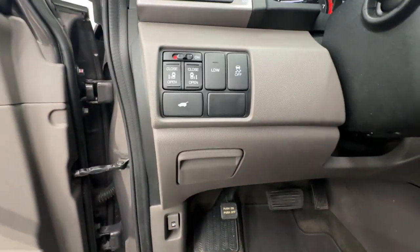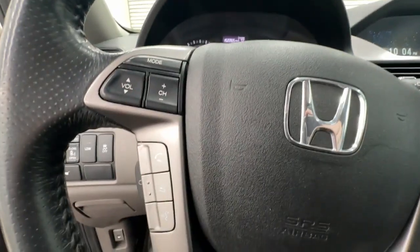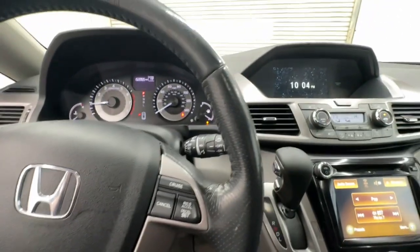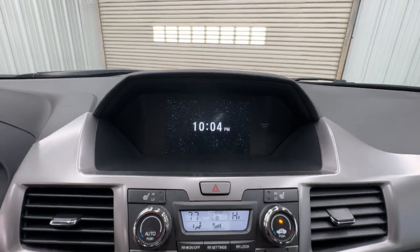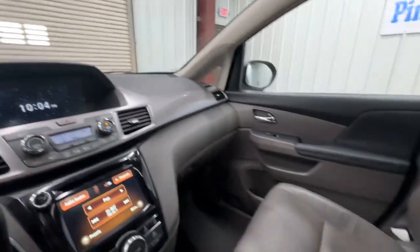Its thoughtful design, advanced smart technology, interior spaciousness and luxury, strong acceleration, and nimble handling make it the ideal family vehicle. The following are some of this vehicle's highlighted options.